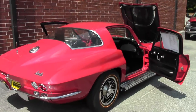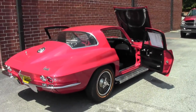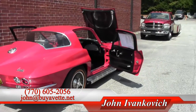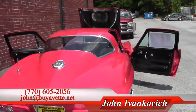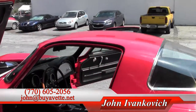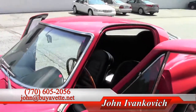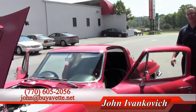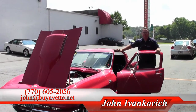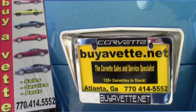An absolutely gorgeous car for your local shows or just for fun to drive. Give me a holler at 770-605-2056 or john at buyavet.net. We look forward to seeing you on the road.